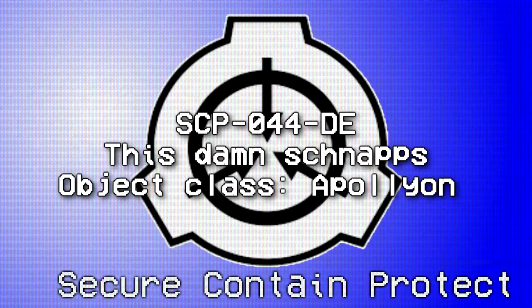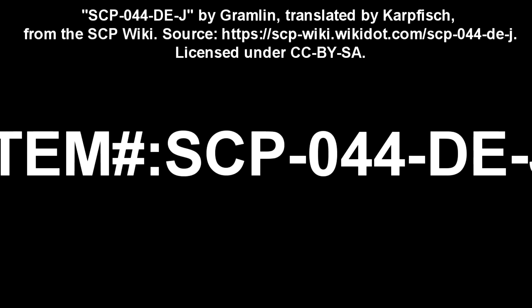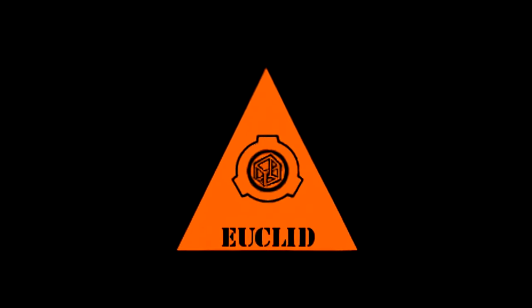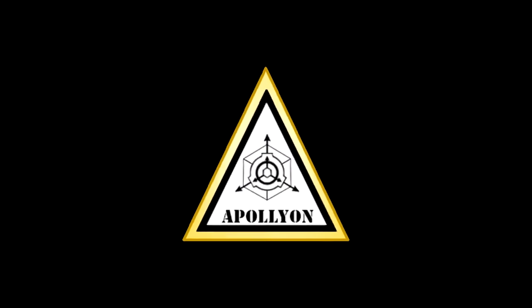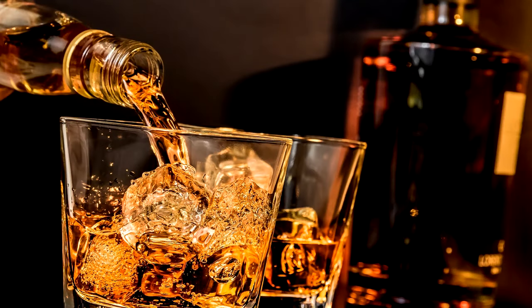SCP-044-DEJ. Item Number SCP-044-DEJ. Object Class — Safe? No, this stuff's never safe. Euclid. Never enough. Keter? Nay. These headaches are never, ever Keter. Apollyon. Yeah. Yes, that's how my skull is rumbling. Special Containment Procedures: For God's sake, never allow Dr. Heinrich to drink from this distillery. And don't touch this stuff. And especially do not drink it. Don't even think about drinking that or touching it. Don't even taste or sip a bit.